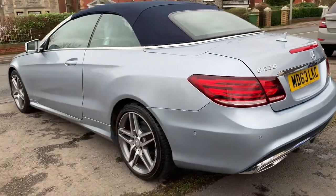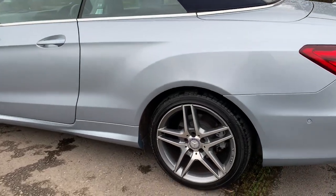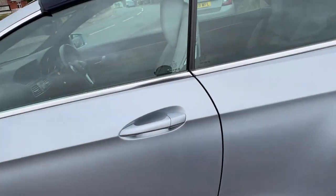Diesel automatic, performs very well indeed — very quiet and smooth to drive. It's got a nice cream leather interior.